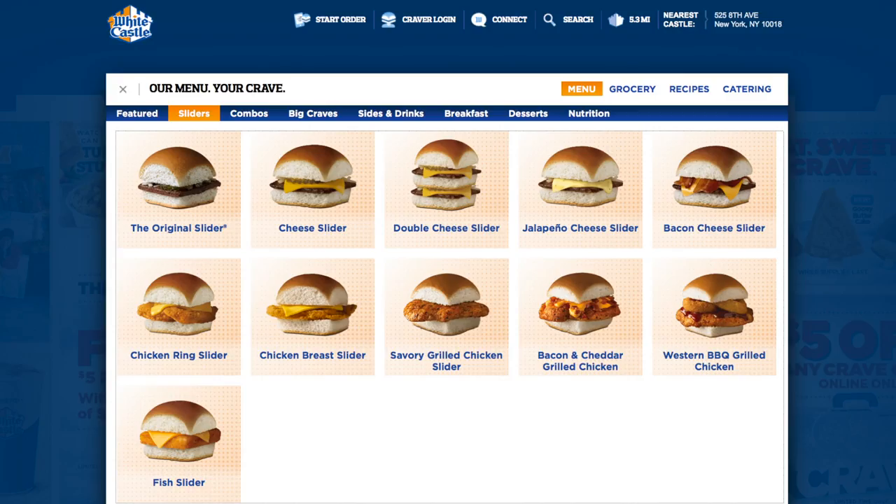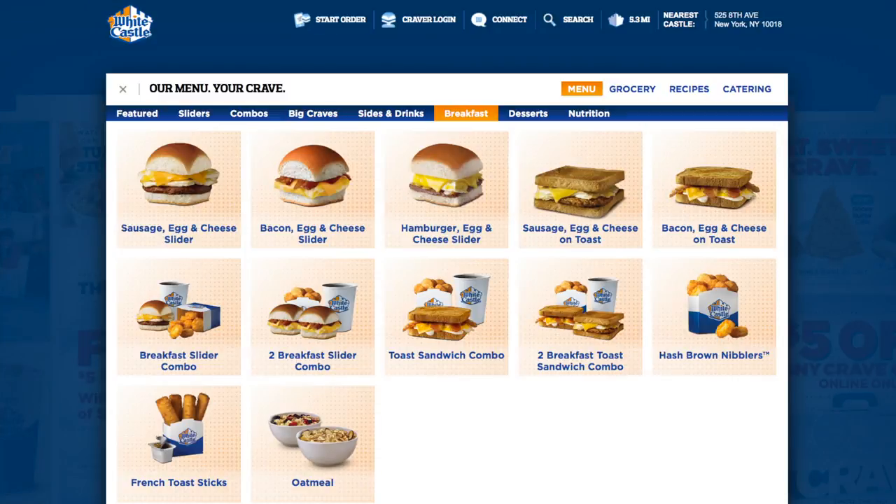Until now, White Castle only had beef, chicken, and fish sliders on the menu. You couldn't even get a breakfast slider without meat. You could, however, get some French toast sticks or some oatmeal.